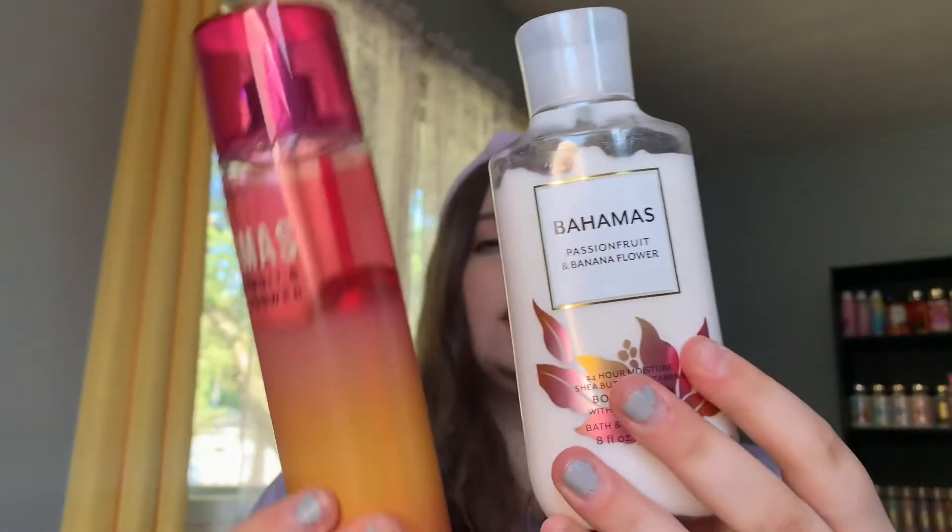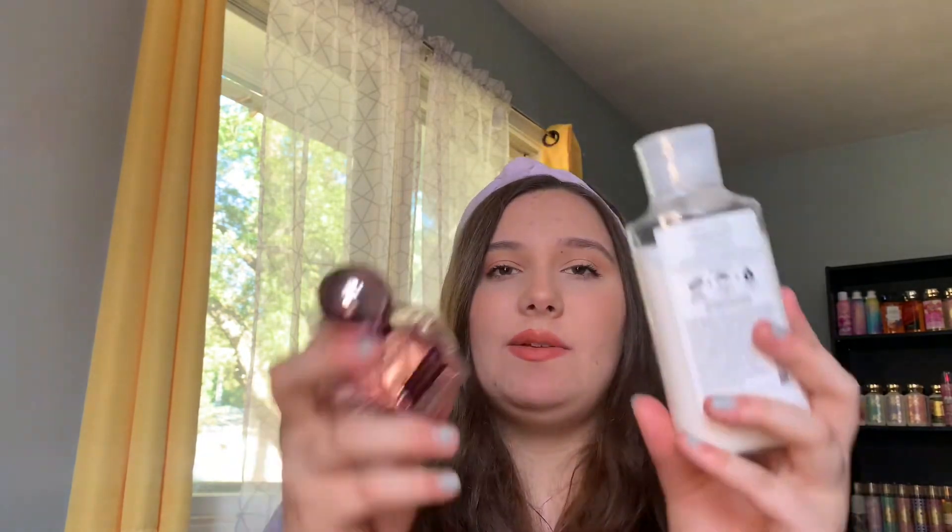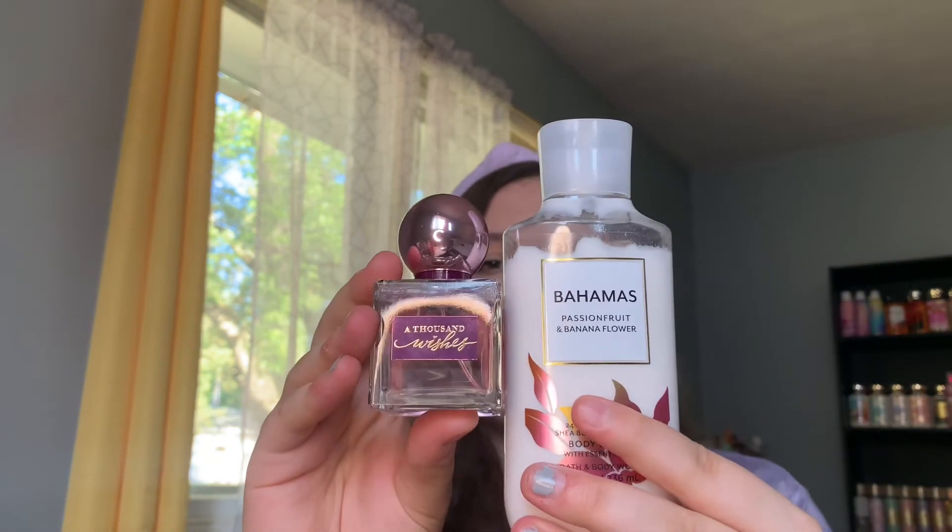The next one starts with Bahamas Passion with Banana Flower. The notes are pineapple, passion root, pineapple leaves, and banana flower. It's sweet but also punchy — you can smell the passion fruit with a hint of banana and a hint of floral, which is really pretty. To pair with this I chose A Thousand Wishes, because it's more of a sweet fruity scent with a hint of floral, and together they smell really good. A Thousand Wishes has a hint more of a perfumey, cologne-y note and less sweetness than Bahamas Passion, but they pair really well as like an upscale passion fruity hint-of-floral scent. Thanks for watching, see you next time, bye!